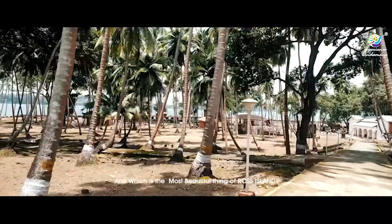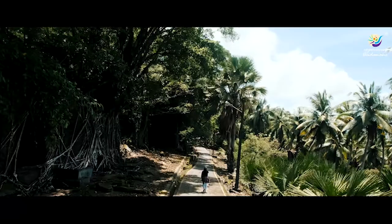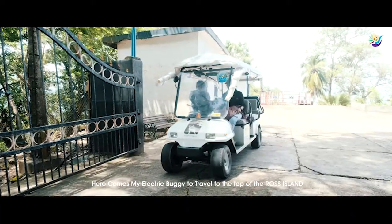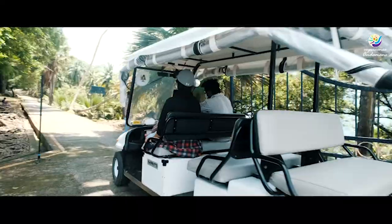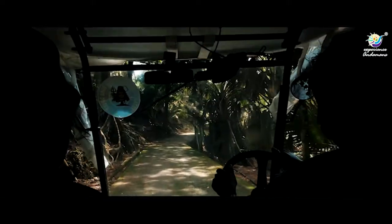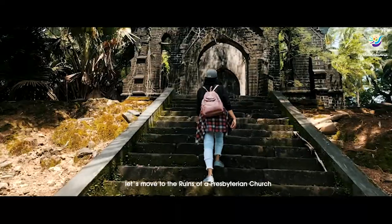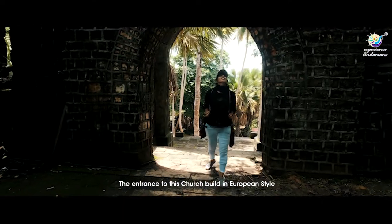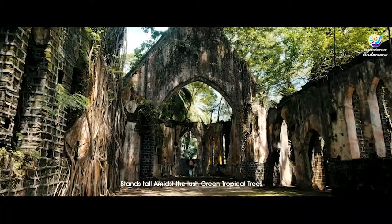Here comes my electric buggy to travel to the top of Ross Island. Let's move to the ruins of a Presbyterian church. The entrance to this church was built in a European style and it stands tall amidst the lush green tropical trees.